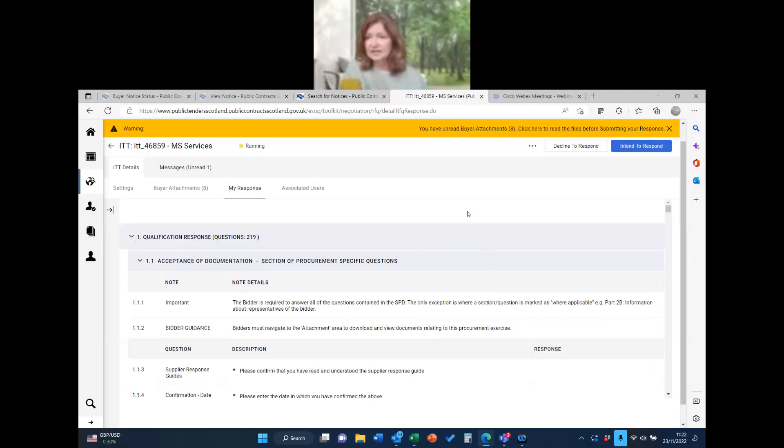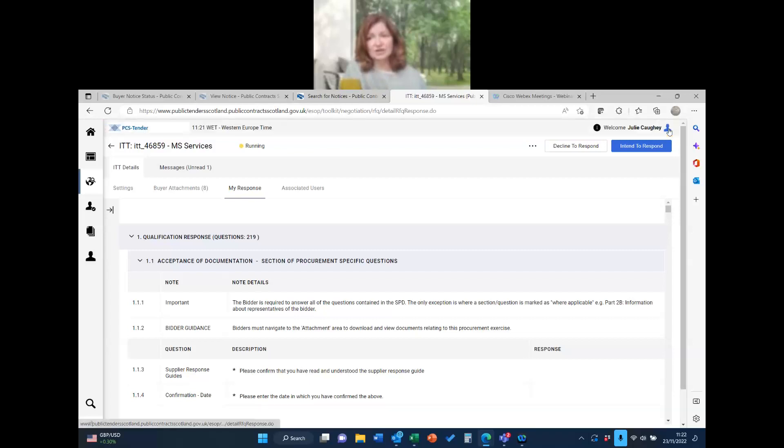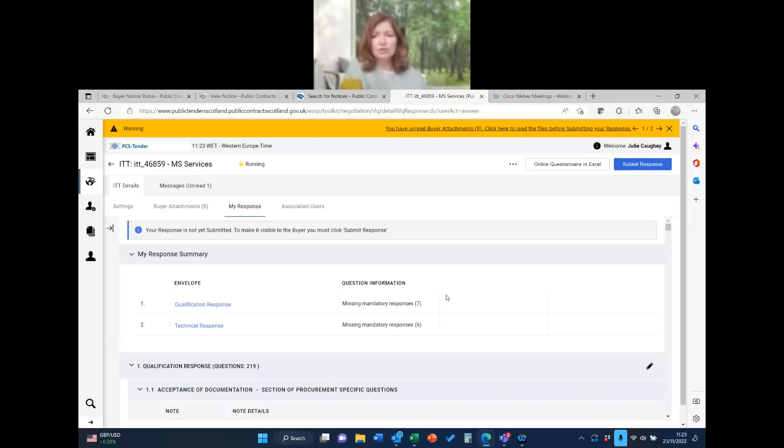I've been reminded again that I haven't read the documents — I'm just going to hide that warning so you can see the full screen. If it's not for you, you can decline to respond and you won't be pestered with further emails. But if you've read the documents and you think 'yes, this is for my organisation', you click 'Intent to Respond'. That opens up your response — you can see there's a qualification section and a technical response, and it tells you how many questions are missing, which is really helpful.